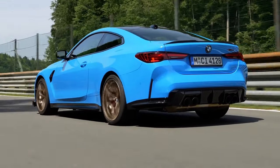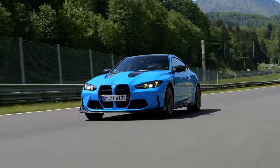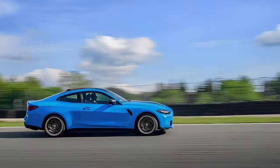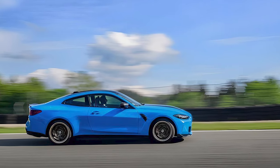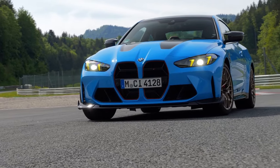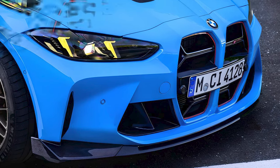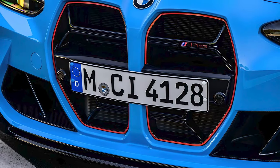The 2025 M4 CS gets a more extreme appearance. BMW has made sure this car stands out with its aerodynamic enhancements and sporty lines. The iconic kidney grille is more pronounced, featuring a frameless design that removes a few grams, sporty red trim, and M4 CS badging.